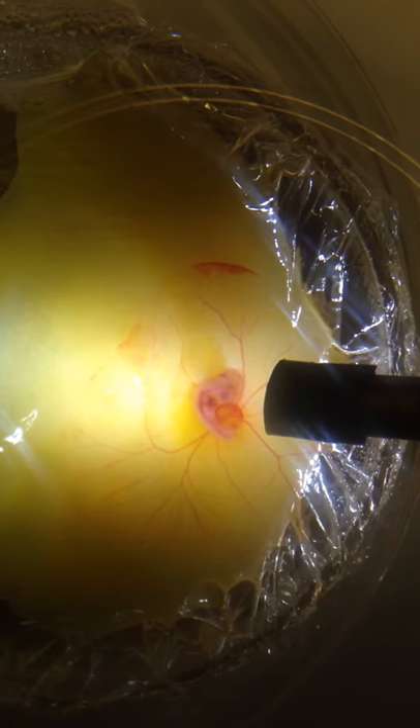This is day 3. The little chick has already got a little heartbeat and you can see it pumping.